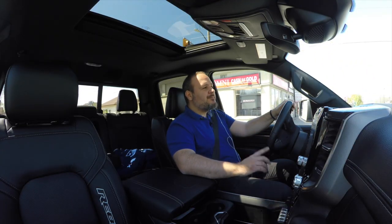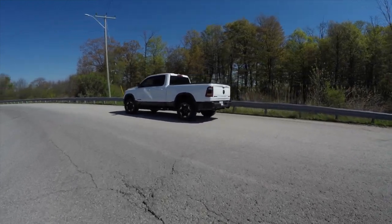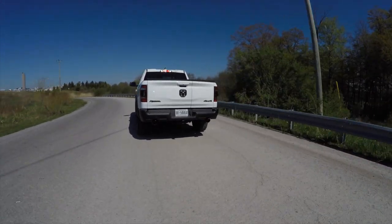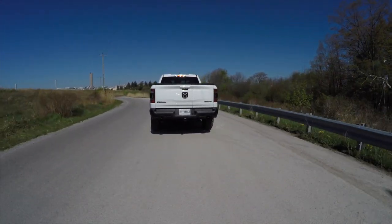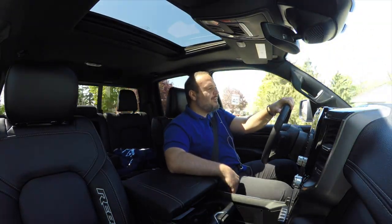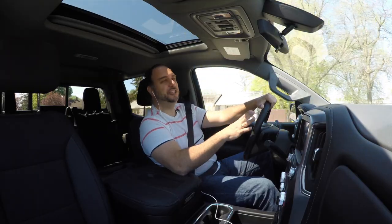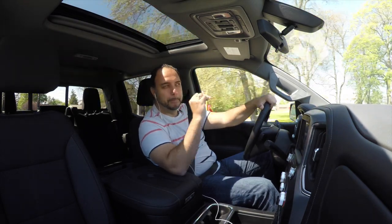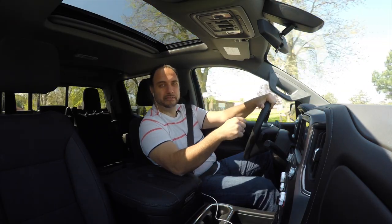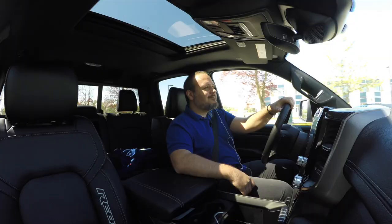There's another big difference — the transmissions. The Ram has an eight-speed automatic, which we all like because it's a ZF automatic. Neither of them have paddle shifters, but the Ram shifts a little bit more abruptly. You'd only notice that after you come back from the Sierra, because that 10-speed automatic in the Sierra — my God, is it smooth. This transmission shifts like butter.